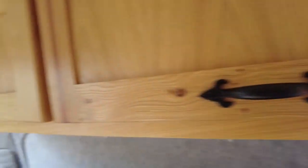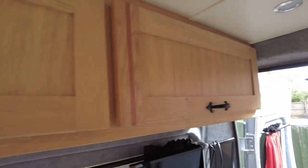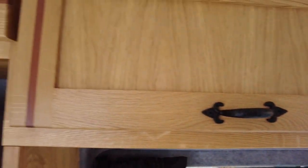Plenty of large overhead hangers. Cupboards.